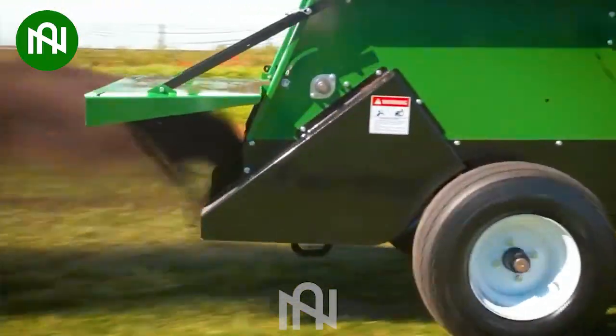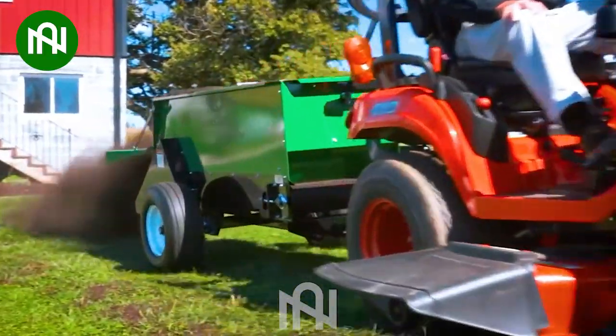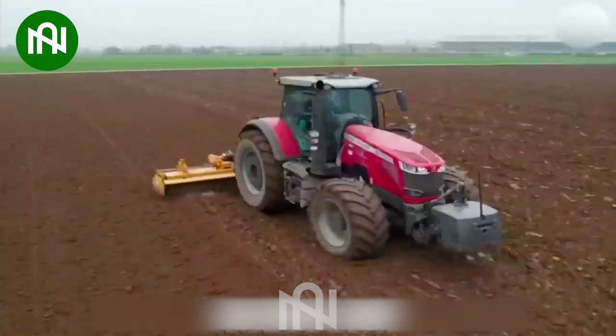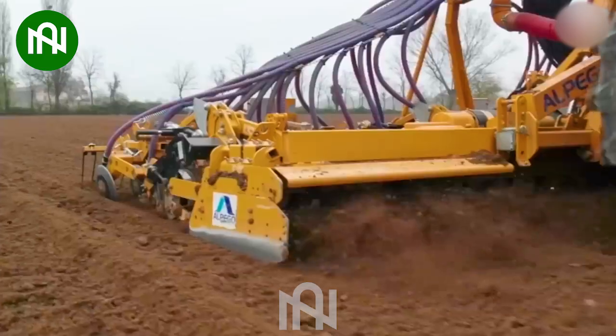A small yet mighty machine — a farmer's indispensable helper. Just look at how this machine works. It's truly a versatile machine with many uses. With just this one machine, preparing for the upcoming season has become much easier.